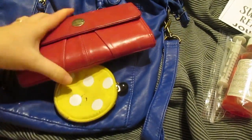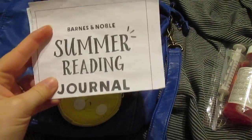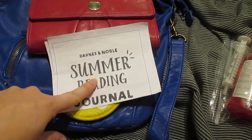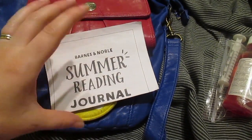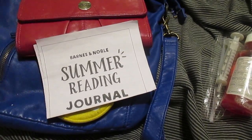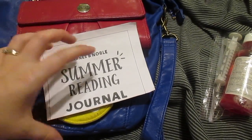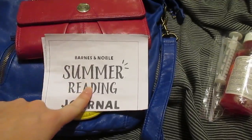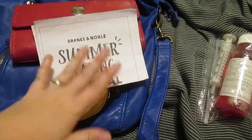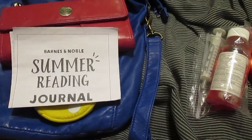My wallet and my phone are always on me, so that's pretty self-explanatory. This paper here is a summer reading journal — Barnes and Noble does it. You can go online and see if your Barnes and Noble is participating. You fill it out and they have a list of books the kids can pick from to get for free. It's for grades one through six, so it's a nice reading program if your library isn't doing anything.